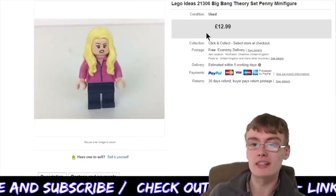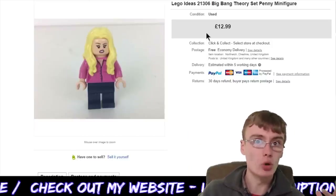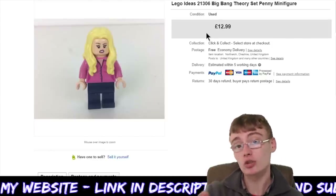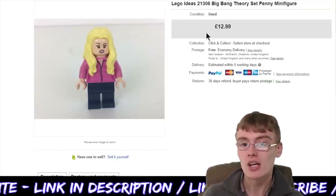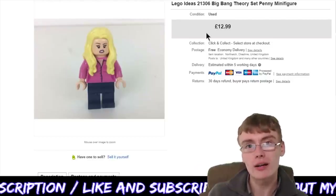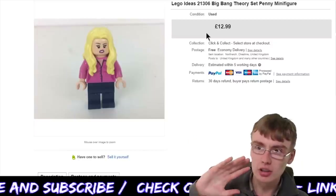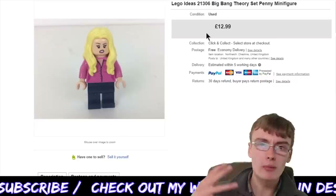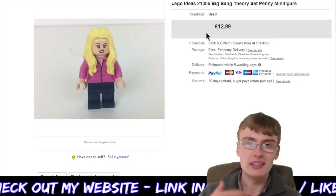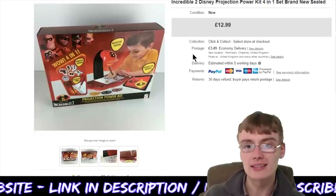Next, we've got a Lego Ideas 21306 Big Bang Theory set — just the Penny minifig. This was from my personal collection, so I'm not going to attribute a cost to it. It went for £12.99. I've not really been keeping up with the Lego market for the last four or five months and I really do need to jump back in, do some more research, and get up to speed — because with Lego, prices can move quite fast and you've got to keep up with the trends. But yeah, £12.99 — happy with that little sale.